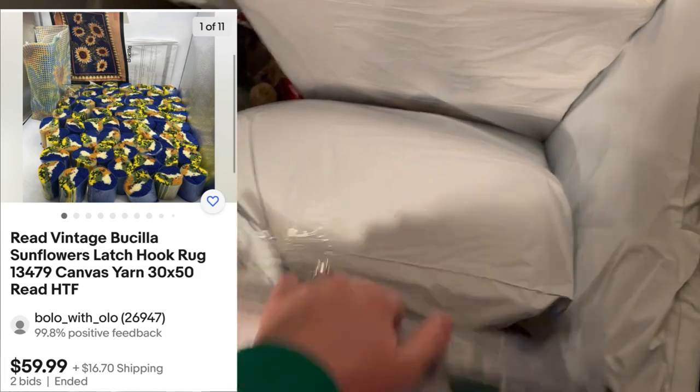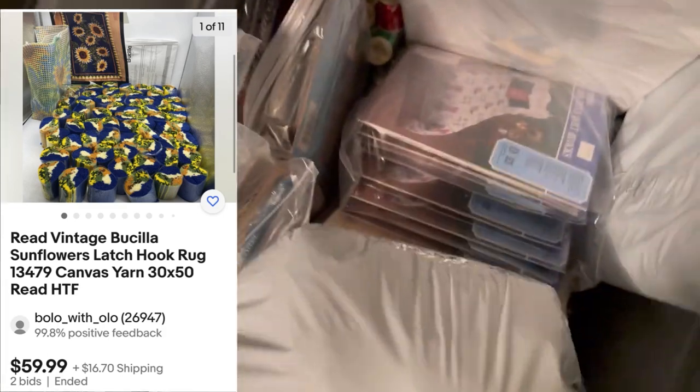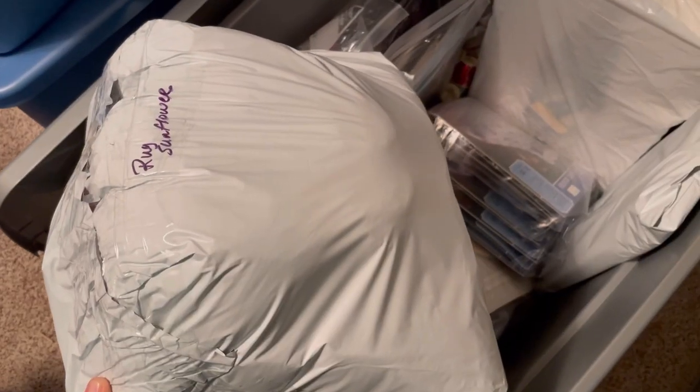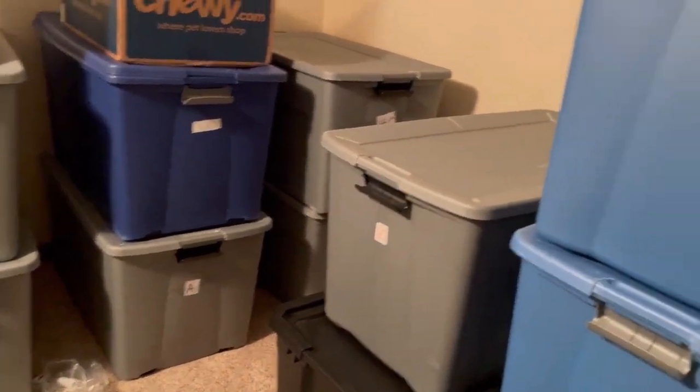Craft tote three — this was a craft kit in the original box. I wasn't sure if it was complete so I disclosed that. It is a Bucilla Rug Sunflower Kit. This one is already ready to go — I'll slap a label on it, maybe tape it a little tighter, but that's how it's getting shipped.